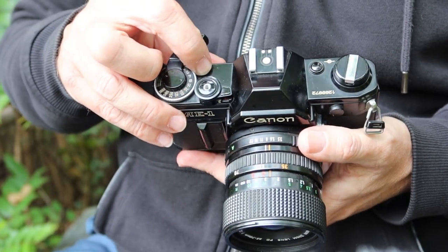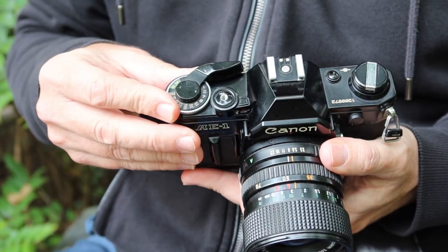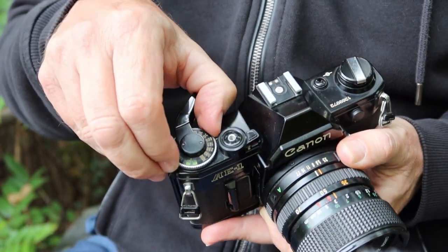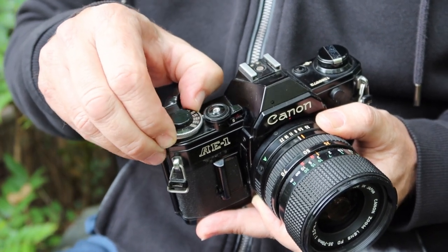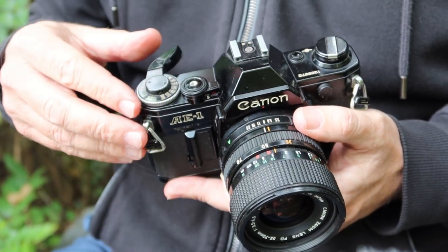Below that we have the film counter, and next to that the film winding and shutter charging lever, as well as the shutter speed dial. Integrated into the shutter speed dial is the film speed dial — to change the film speed you simply lift up on the ring and turn it until the green number in the window matches the film you have loaded into the camera.